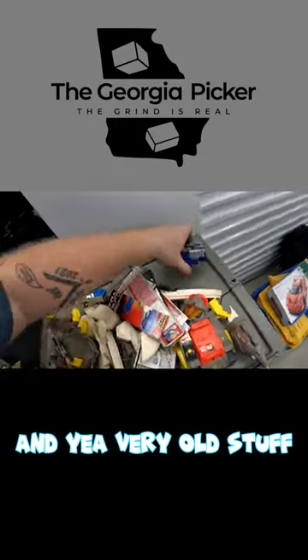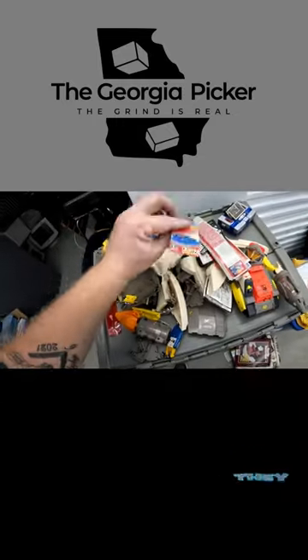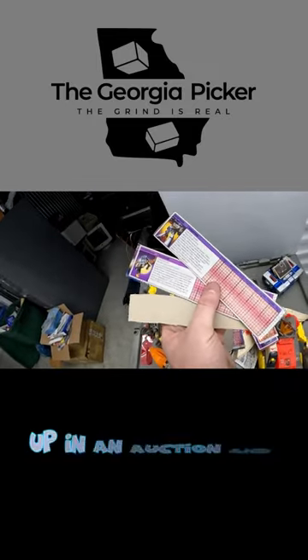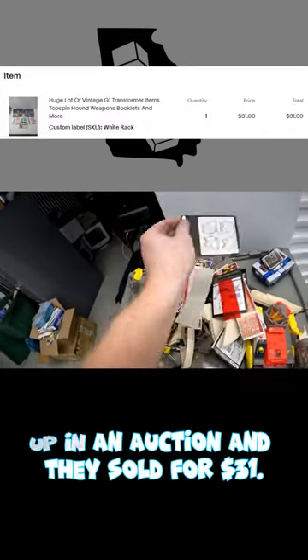If you guys ever find G1 Transformers, they go for crazy money. All these cutouts and random pieces — we decided to put them up in an auction and they sold for $31.